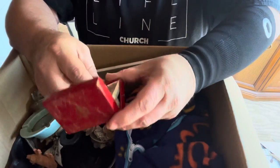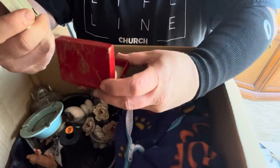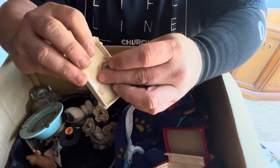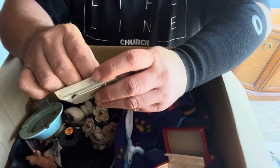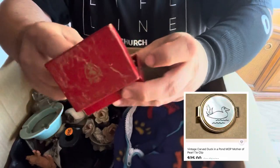Got a pin — looks like a swan or a duck, something like that. It's never been out, it's still attached to the package. I don't think it's gold, but that might be some mother of pearl though. Let me look that one up just to see.